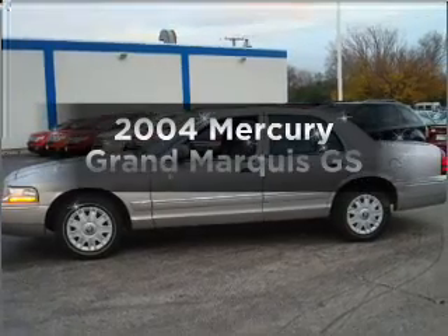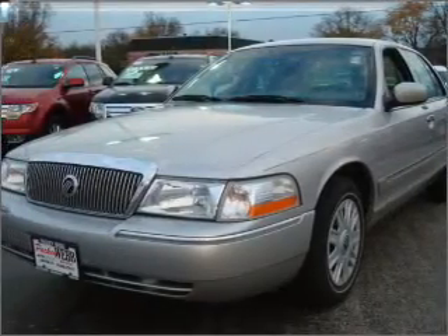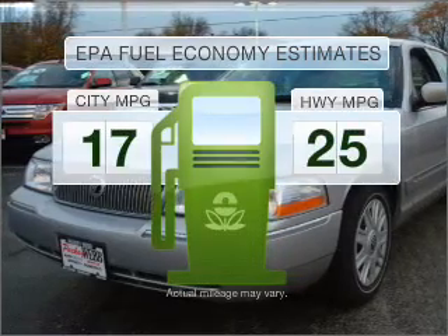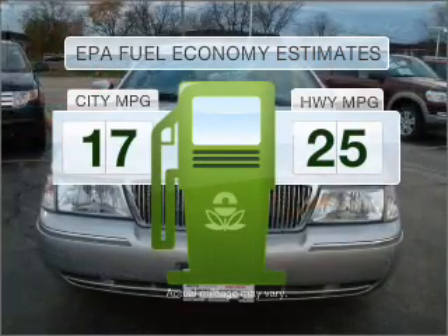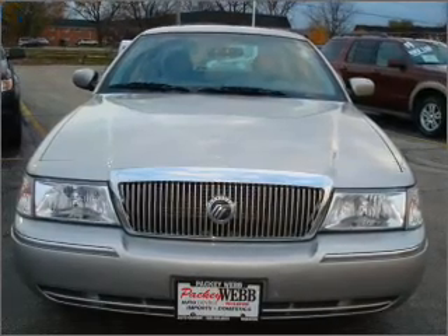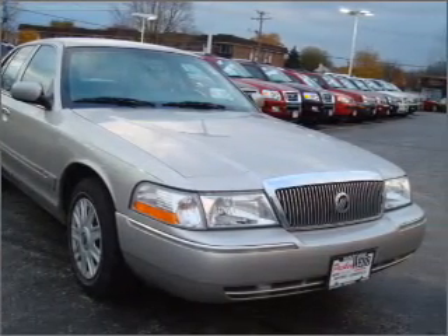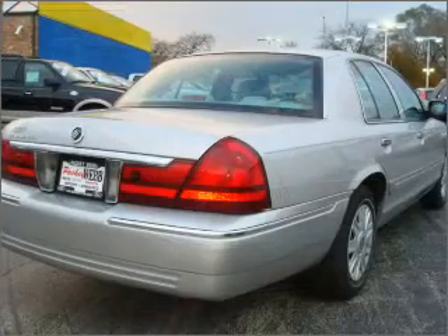Check out this 2004 Mercury Grand Marquis. This is the set of wheels you've been looking for. Optimize your fuel economy while saving money in the long term with the great miles per gallon offered in this vehicle. With a powerful 8-cylinder engine that responds smoothly to its automatic transmission, anti-lock brakes help you bring your vehicle to a safe stop.